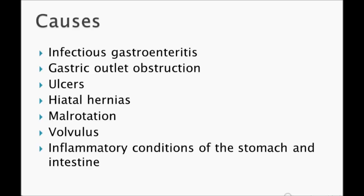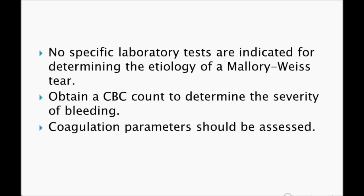For Mallory-Weiss syndrome, when the patient presents to the ER with vomiting, retching, and hematemesis, think of two scenarios: either the patient is hemodynamically stable or unstable. If unstable, start IV fluids, cross-matching, and coagulation profile for transfusion, and keep vasopressin ready.